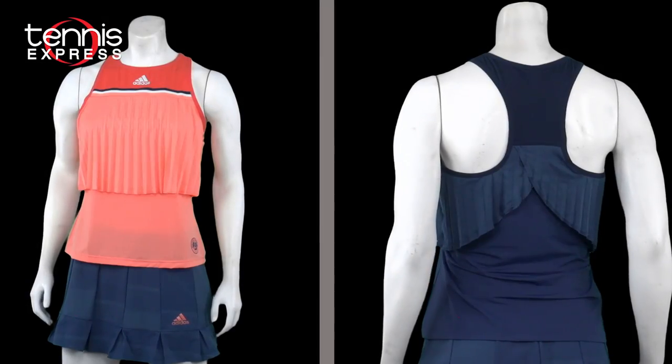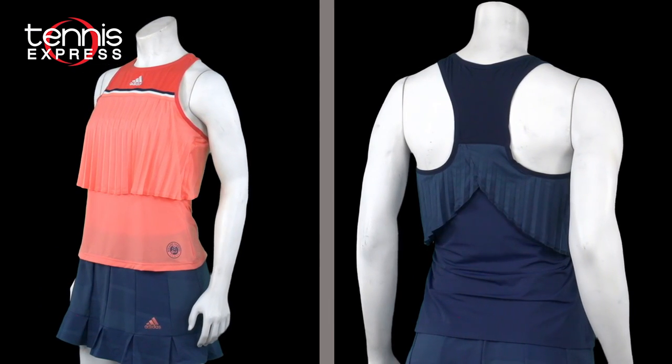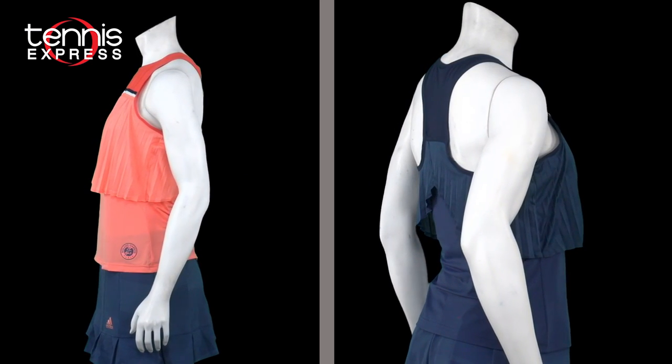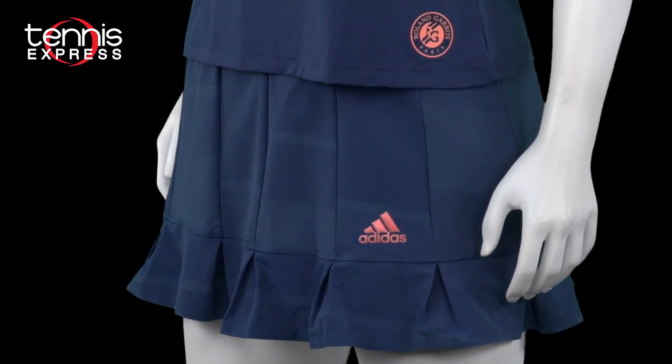Let's start off with this gorgeous Roland Garros tennis tank for women. It's available in these two vibrant colors. I really like the unique style on this one with the pleated overlay and the tricolor trims. For this year's French Open, defending champion Yelena Ostapenko will wear this orange top, while Angelique Kerber will go with the blue option right here.